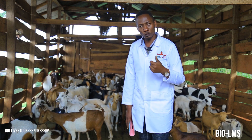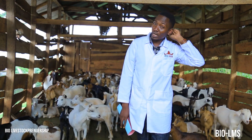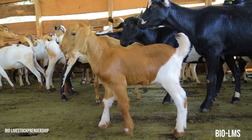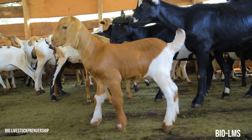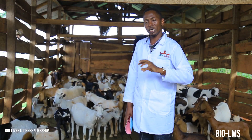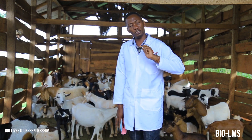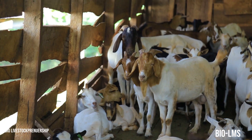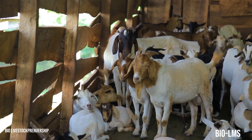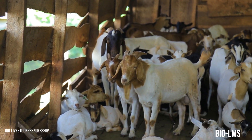The third point is you also need to prepare the infrastructure that you're going to use in handling the goats during the breeding season. Remember, when we are joining our goats, we join them based on the strengths that exist within the male and the female. That infrastructure is very important, in addition to ensuring that during the mating season both the male and female are safe from predators or external influences.